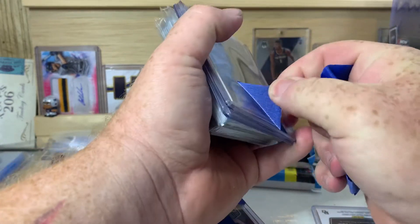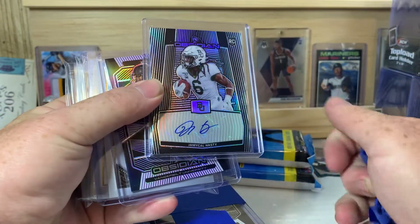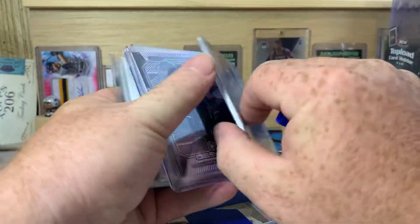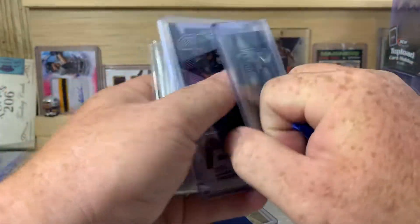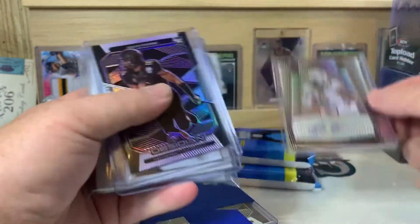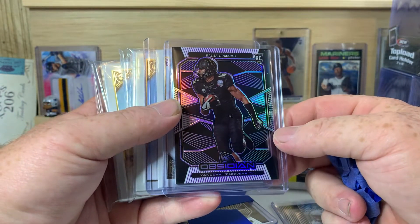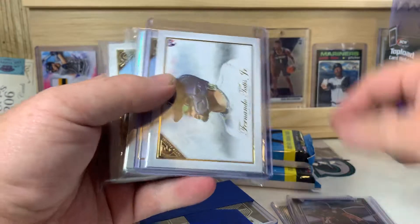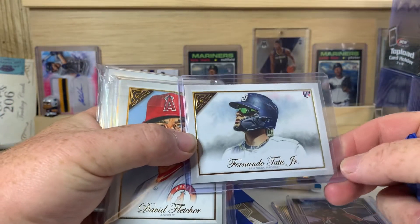Almost got all the tape off here. I had the JeMichael Hasty auto — that one is number 21 of 99 out of Obsidian. And there's the Collegiate Lipscomb — there's a Tattoos Junior from Gallery, that's a nice one.